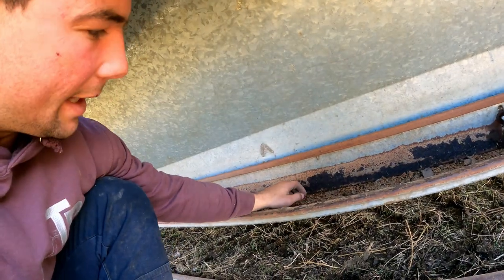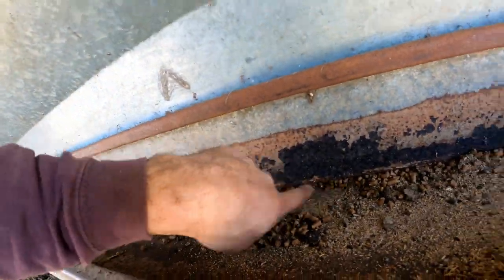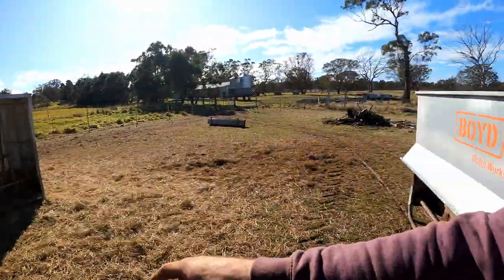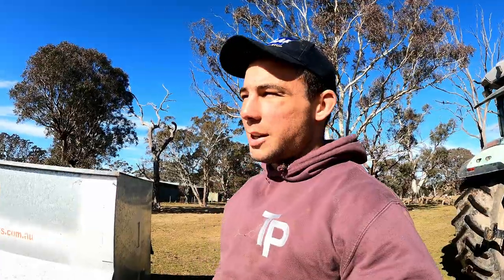These fellas will start licking at this, and when they start licking you can see it just keeps falling down there a little bit at a time. They're pretty hungry — they haven't had these pellets before, but they've been on barley. I've just put the feeder next to the loosen here. It won't take long once they get a taste for these pellets — they're pretty sweet, so they'll love it.